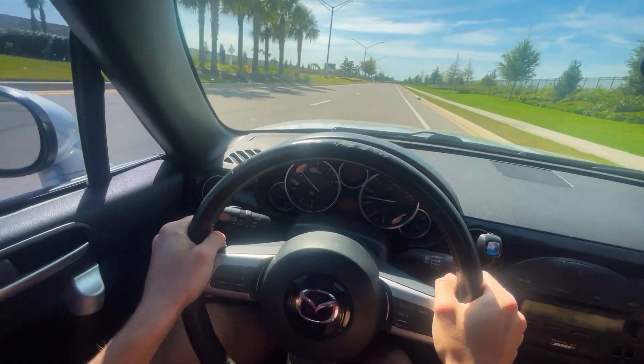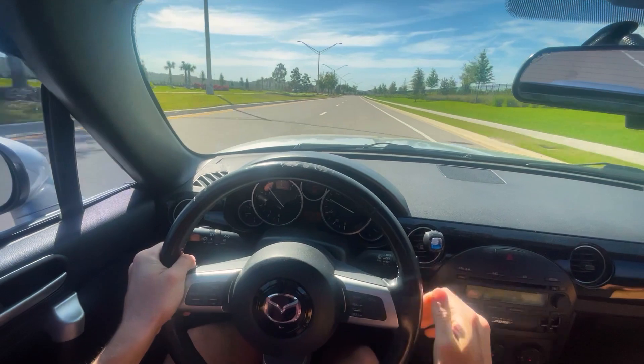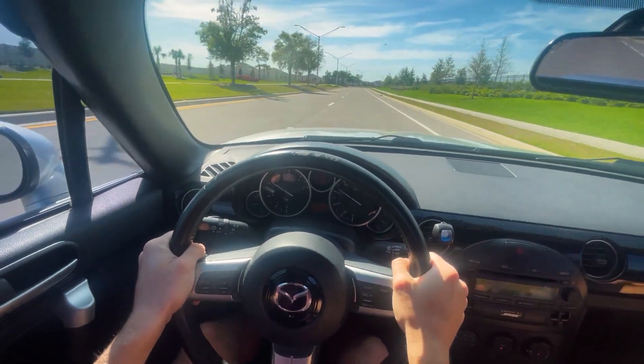The third generation NC Miata is the heaviest of them and the least favorite to many, but today we're going to find out if it lives up to the Miata's reputation.